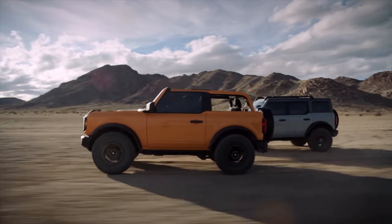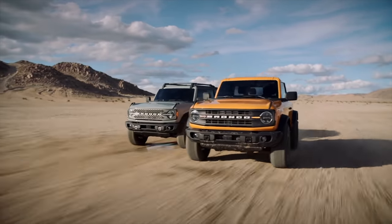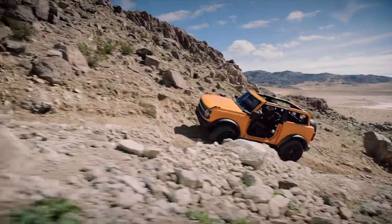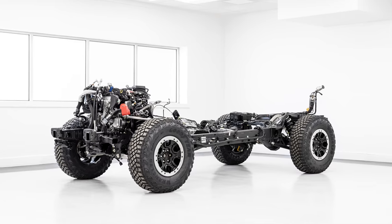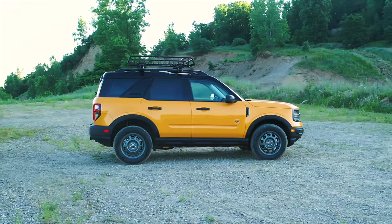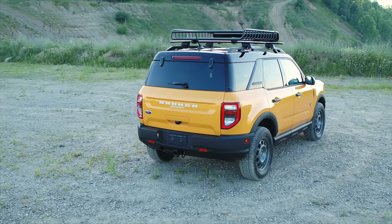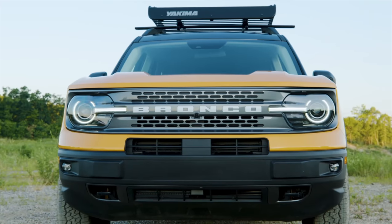Bronco is available as a two-door model, a four-door, and what they call Sport, which is actually smaller than the others. The larger Bronco two- and four-door models are built with a body-on-frame design, using a traditional chassis with the body bolted on top. However, the Bronco Sport is a unibody design, meaning it's more of a car platform, what you typically get with compact utilities.